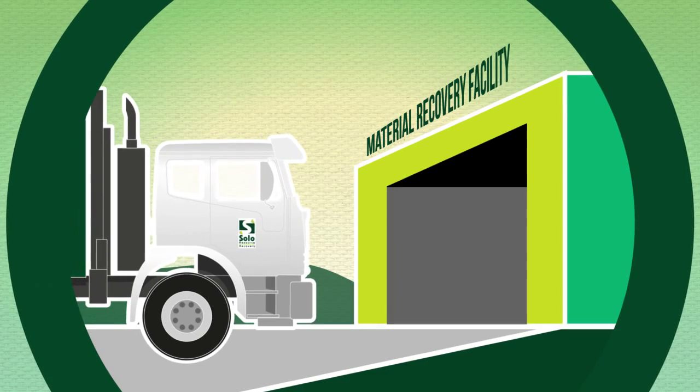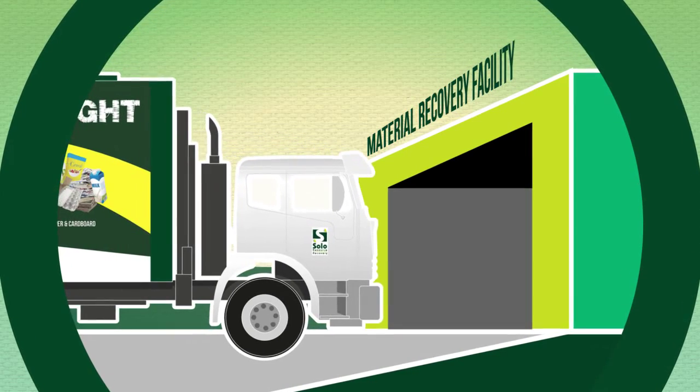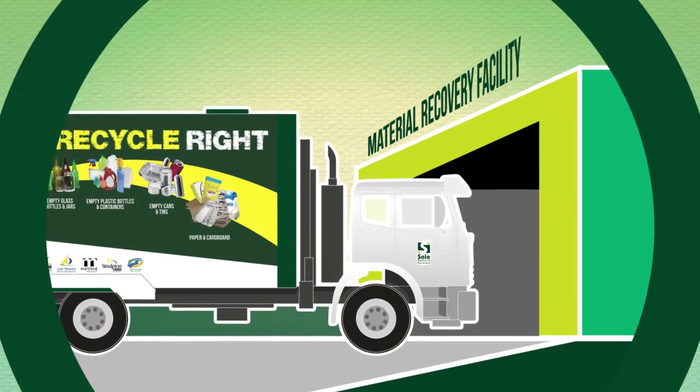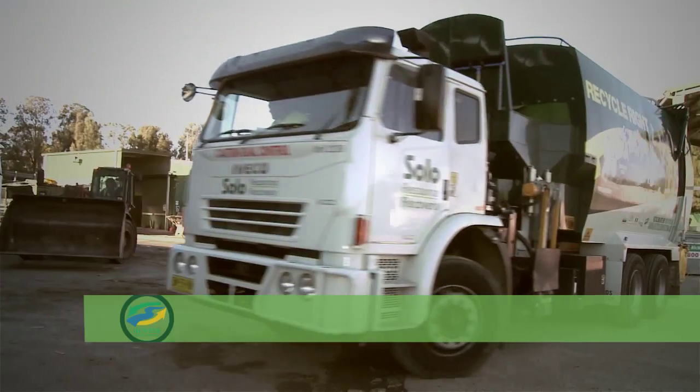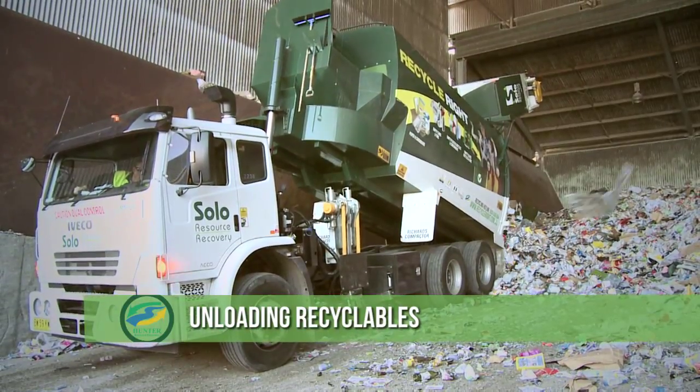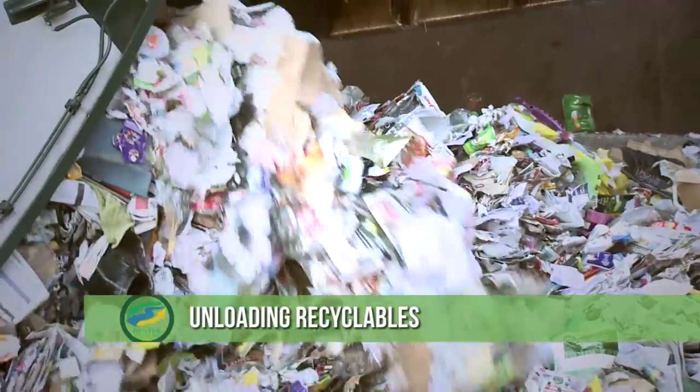Let's walk through the stages of recycling at our state-of-the-art material recovery facility located here in the Hunter. Your recycling bin contents are collected by our trucks, which then unload the material at our Gateshead facility to begin the sorting process.